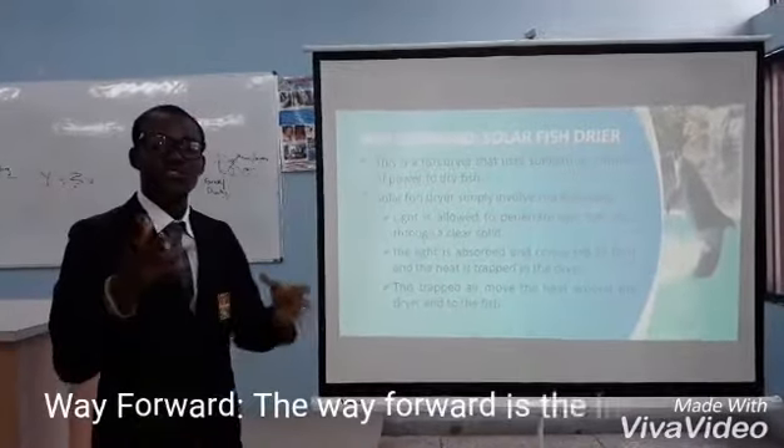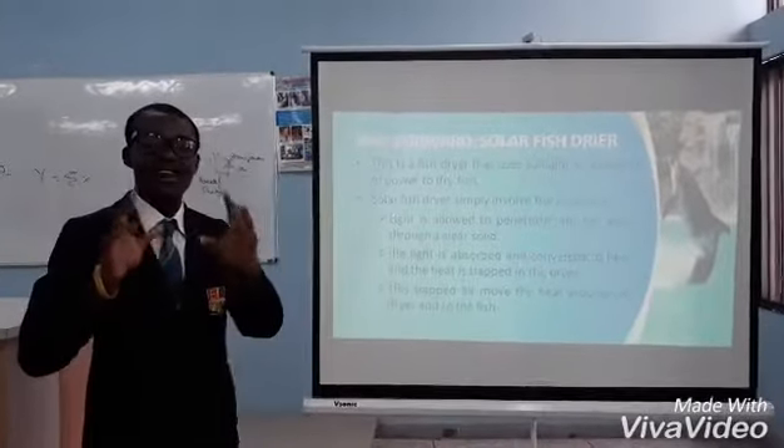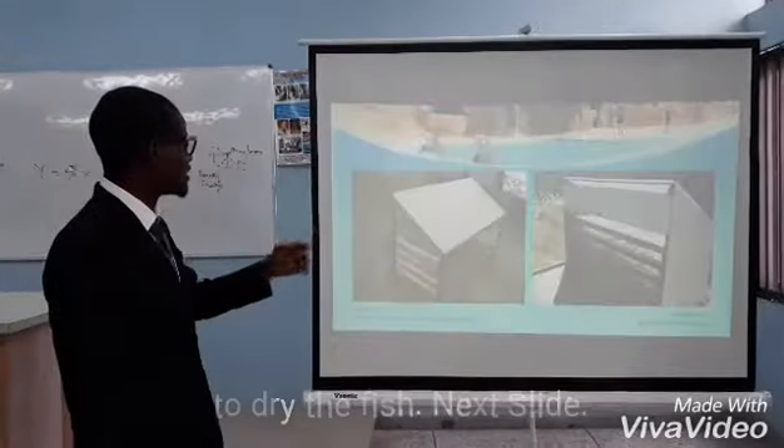The way forward is the innovation of the Solar Fish Dryer. Solar Fish Dryer is a dryer that uses solar energy to dry the fish.